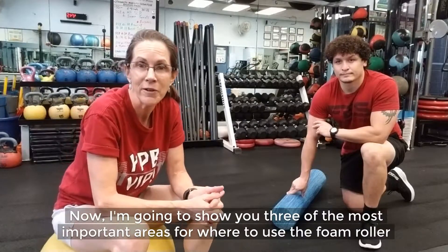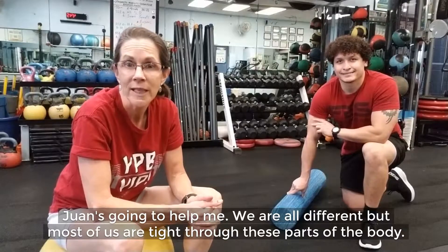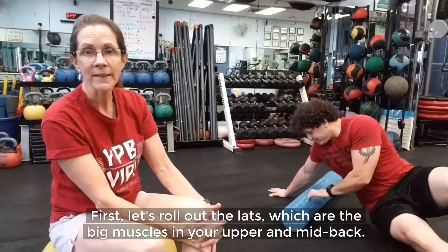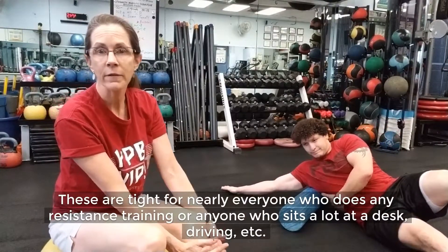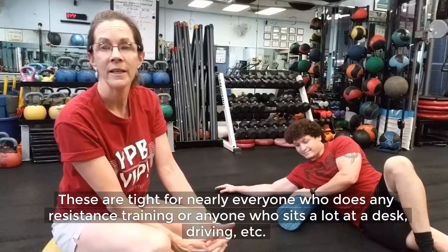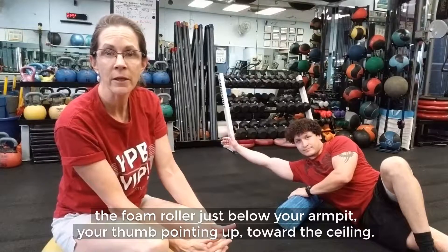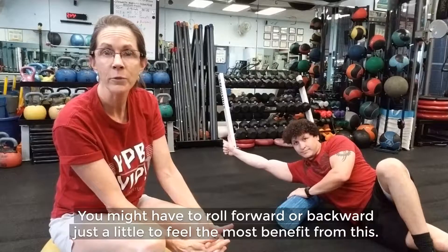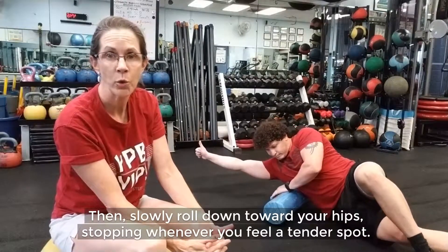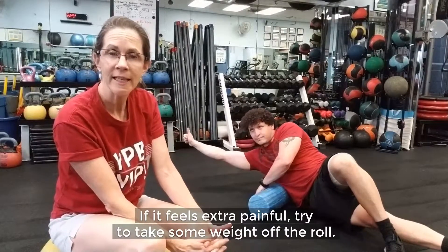Now I'm going to show you three of the most important areas for where to use the foam roller. We are all different, but most of us are tight through these parts of our body. First, let's roll out the lats, which are the big muscles in your upper and mid back. These are tight for nearly everyone who does any resistance training or anyone who sits a lot at a desk, driving, etc. You're going to lie on your side with your bottom arm raised over the head, the foam roller just below your armpit, your thumb pointing up toward the ceiling. You might have to roll forward or backward just a little to feel the most benefit. Then slowly roll down toward your hips, stopping whenever you feel a tender spot. If it feels extra painful, try to take some weight off the roll.